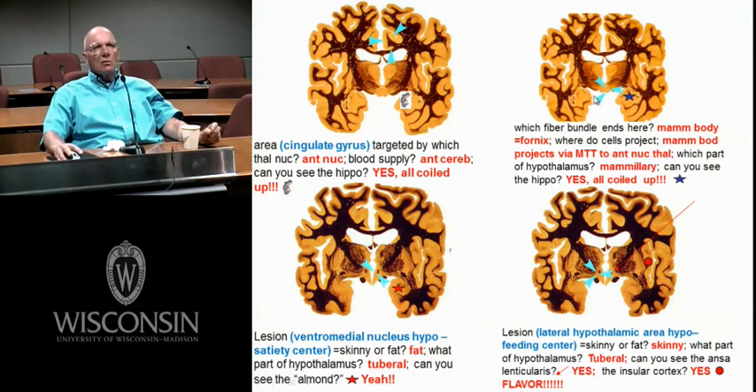The mammillary bodies project via the mammillothalamic tract. They get input from the hippocampus via the fornix, then project up to the anterior nuclei of the thalamus. This little bundle right here — the mammillothalamic tract — starts in the mammillary bodies and goes up into the anterior nucleus, which then projects to the cingulate gyrus.